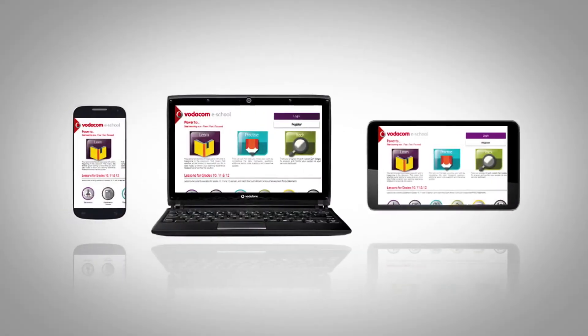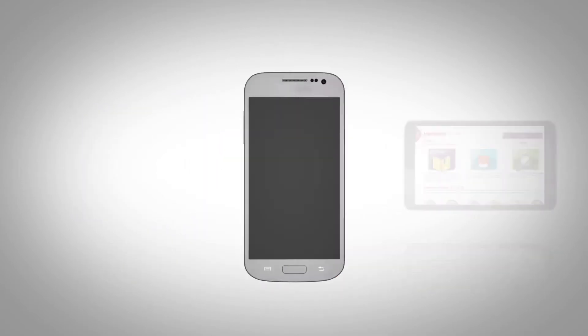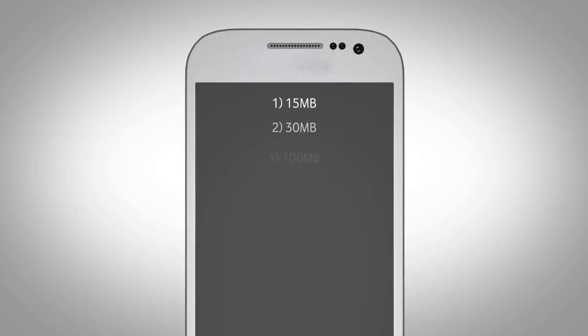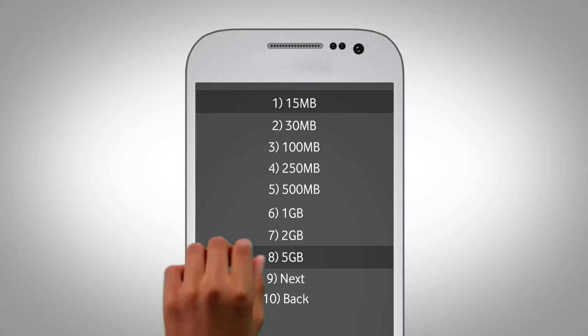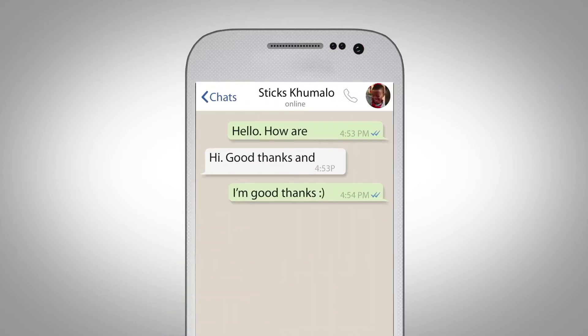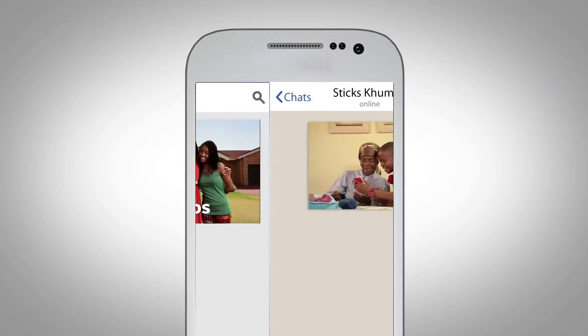Quick recap for the newbies out there. Data is what you use to get on the internet. Data bundles are the different sizes that come in. They range in size from 15 megabytes to 5 gigabytes. The bundle you'll need depends on what you want to do. For example, WhatsApp messages don't need much data, but sending videos and pics or watching YouTube videos does.